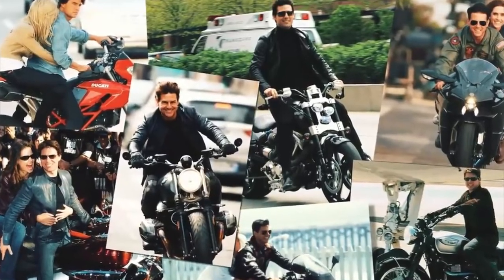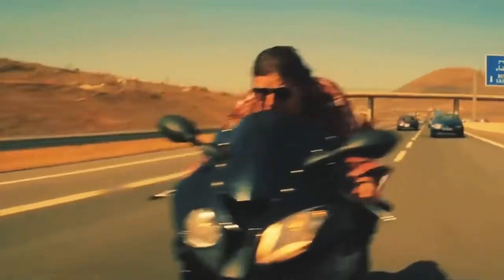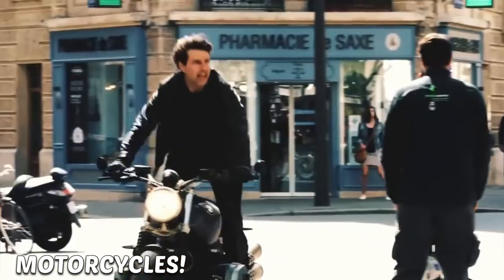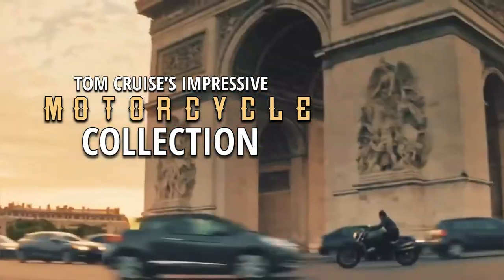Hey everyone and welcome to the channel! Let's get into the video. Tom Cruise is a man of many talents, and one of those talents is having a good eye when it comes to motorcycles. In this video, we are taking a look inside Tom Cruise's impressive motorcycle collection.